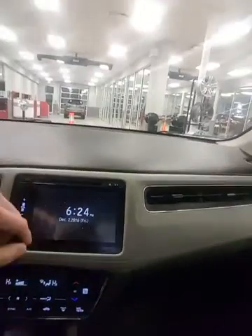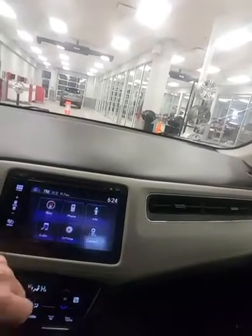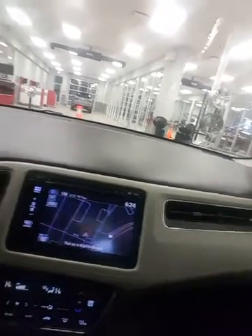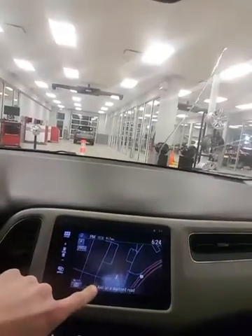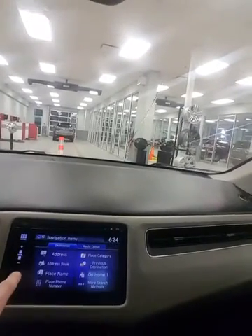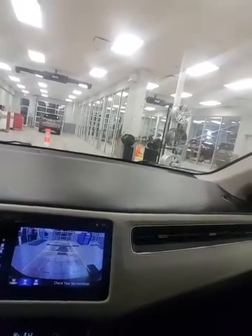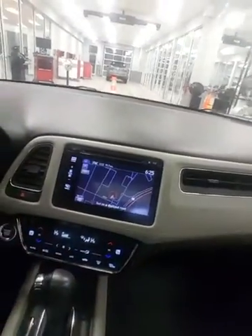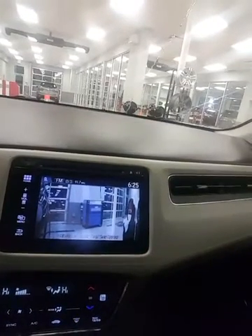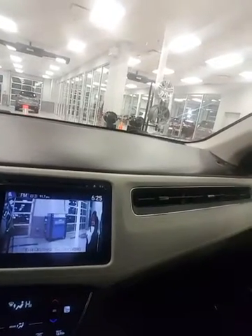The entertainment system is a touchscreen and you're going to have navigation built in. You can use voice commands to enter an address and it will show you how to get there from anywhere in North America. You also have a backup camera with car guide lines to show you exactly where you're going. One of the coolest features is the lane watch — press this button and you can see the passenger side of the vehicle to see cars coming up beside you, and you can also use it when parallel parking.